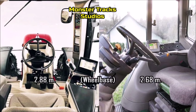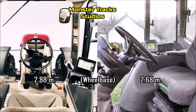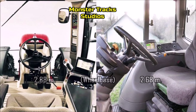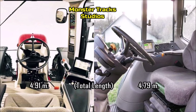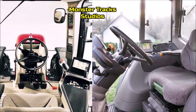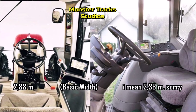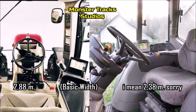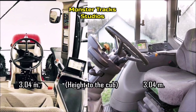The total wheelbase of the Deere is at 2 meters and 68 centimeters, while the Puma's is a little larger at 2 meters and 88 centimeters. The length of the Deere can reach 4 meters and 79 centimeters, with the Puma a little longer at 4 meters and 91 centimeters. The basic width of the Deere is 2 meters and 28 centimeters, and the Case is a little wider at 2 meters and 88 centimeters. Both tractors come to the same height at 3 meters and 4 centimeters.